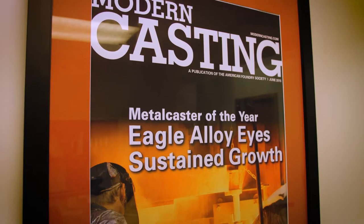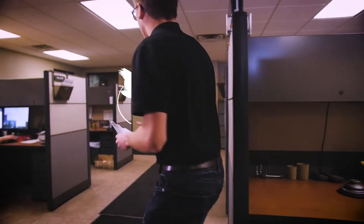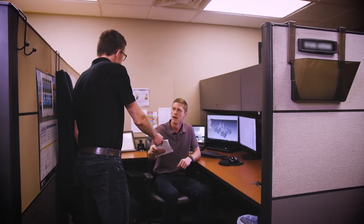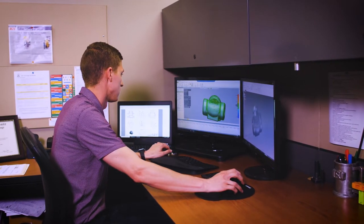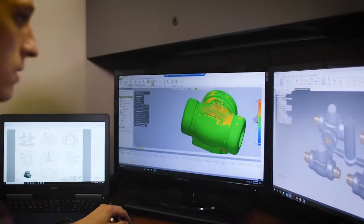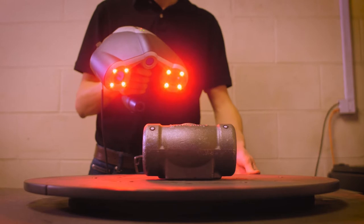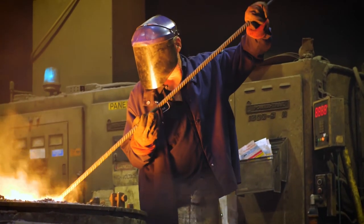As a recognized leader in the steel casting industry, Eagle Alloy has one of the finest shell molding facilities in the country and offers a broad range of services to help manage your project, including 3D solidification simulation software used to detect and correct any problems prior to patterns being made and to ensure your parts meet all drawing and specification requirements.